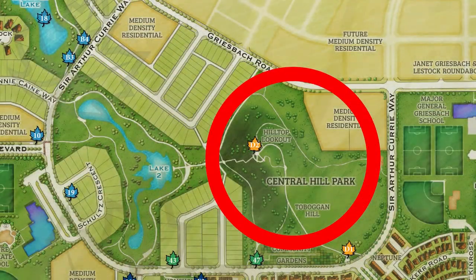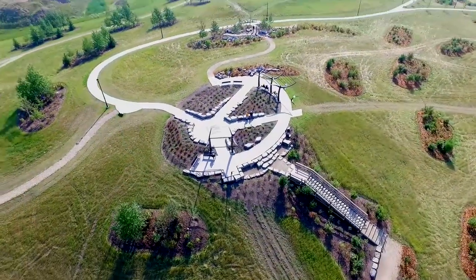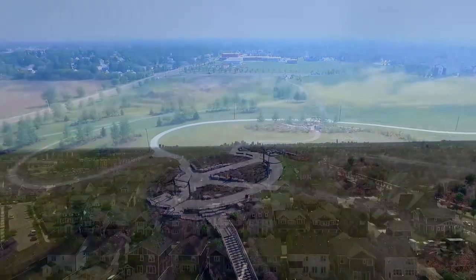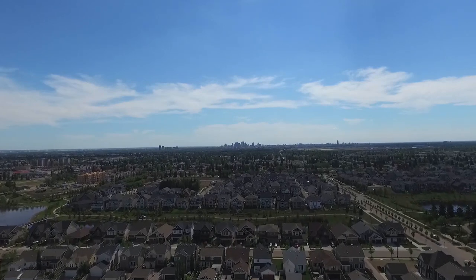Central Hill Park and Summit Point pretty much speak for themselves. This 24-acre hill features winding trails to walk, run, bike, or even toboggan down in the winter. Plus, there's a beautiful view of downtown Edmonton that you don't want to miss.